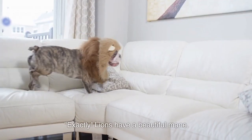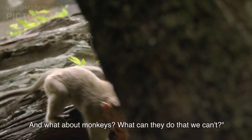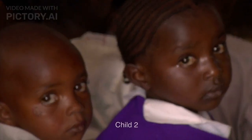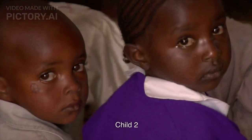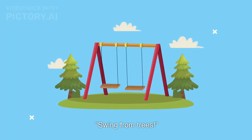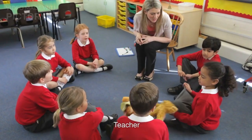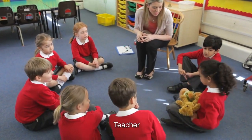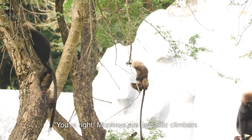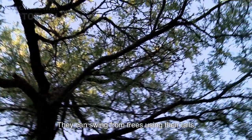Exactly! Lions have a beautiful mane. And what about monkeys? What can they do that we can't? A child responds: Swing from trees! Teacher confirms: You're right, monkeys are fantastic climbers. They can swing from trees using their tails.